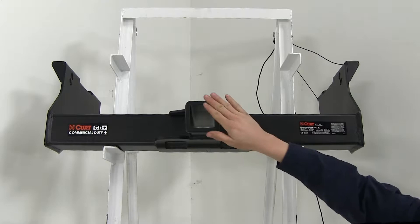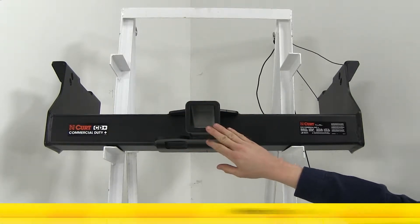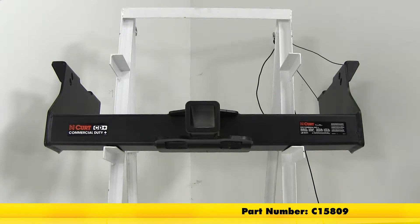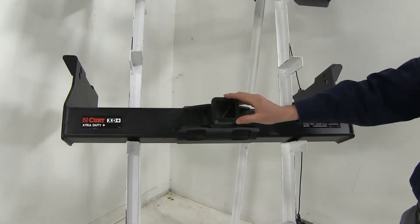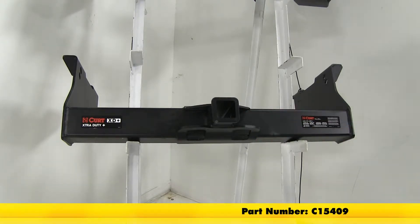First we have the Curt Commercial Duty hitch with a 2.5 inch by 2.5 inch opening, which is part number C15809. Next we have the Curt Extra Duty with a 2 inch by 2 inch opening, which is part number C15409.